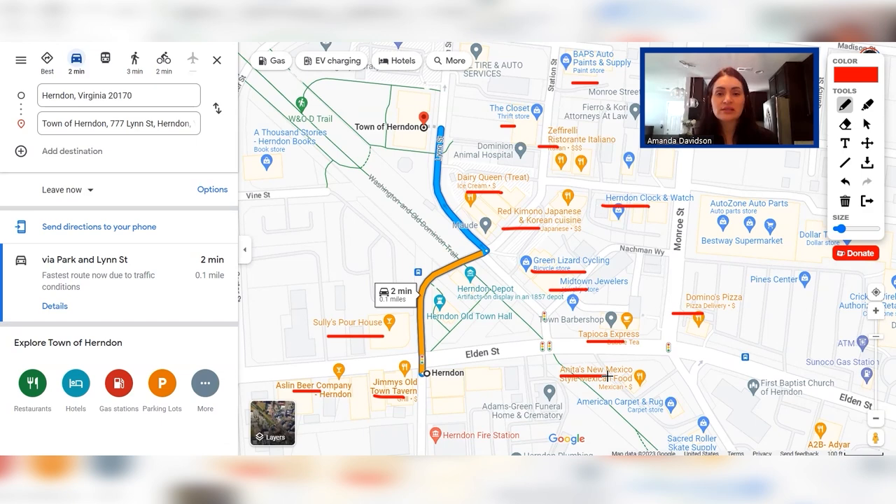While we're here in downtown Herndon, I also want to point out that the W&OD Trail runs basically right through downtown Herndon. So if you're interested in accessing it for a run, a walk, walking your dog, or cycling, it is very easily accessible in terms of proximity to the town of Herndon — it just runs right through it. Herndon also has 11 parks as well, so there's no shortage of green space in the area.